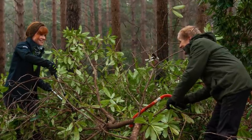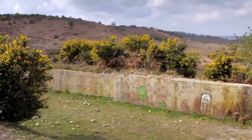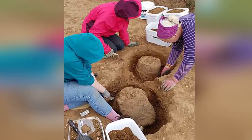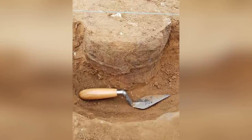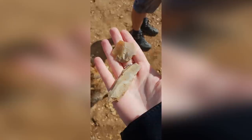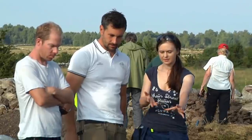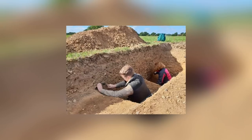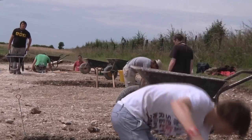They also found some flint tools, but the tools are likely to be 2,000 years older than the urns and unrelated to the burial. The most likely explanation is that there was a Neolithic-era monument here, and then the site was reused as a Bronze Age memorial site. The archaeologists didn't find a barrow mound, and now think it might have been destroyed by farming activity over the centuries, but their surprise discovery means they didn't leave the site disappointed.